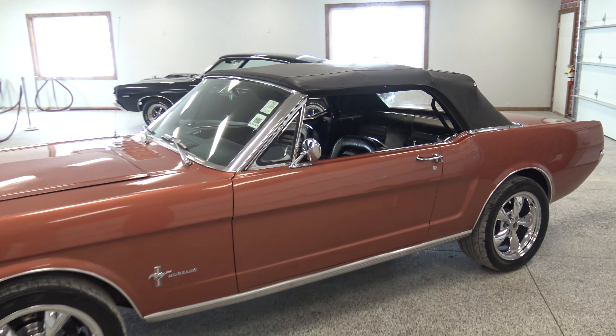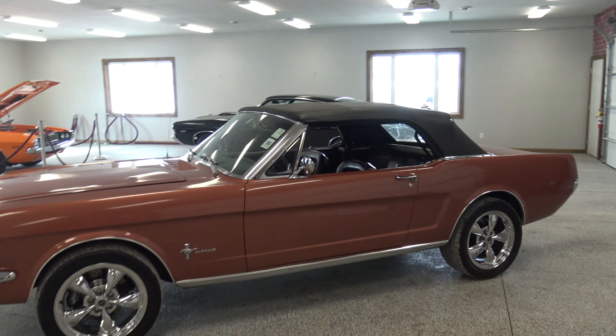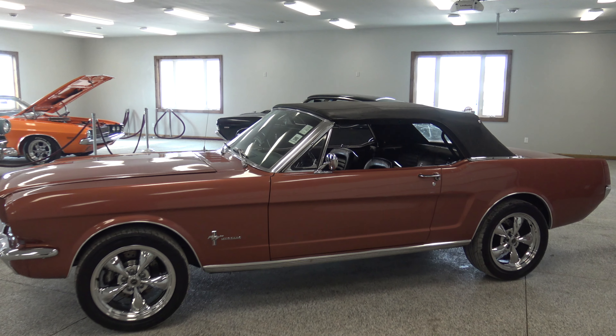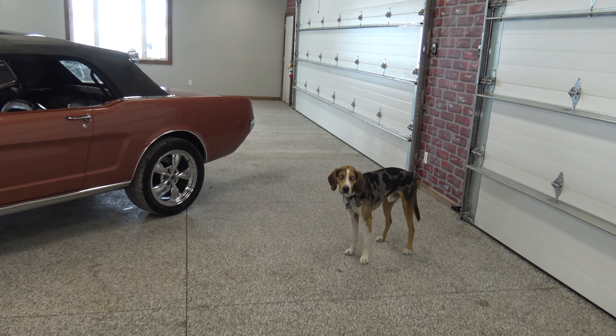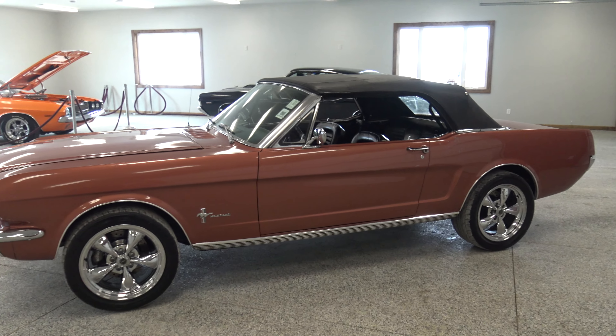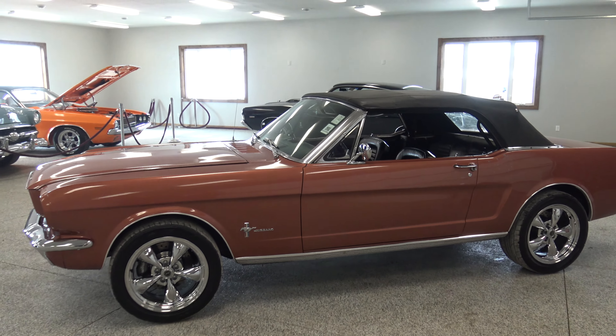I don't think this car will last very long. It's solid. It's had a ton of money spent on it. And it's got a great stance too — how many convertibles do you see that just have that perfect level stance? What do you think about it, Murph? There's our shop dog, Murph. He likes it. All right, we're going to take it for a spin.